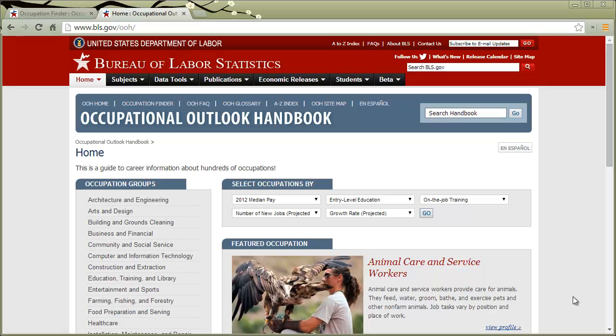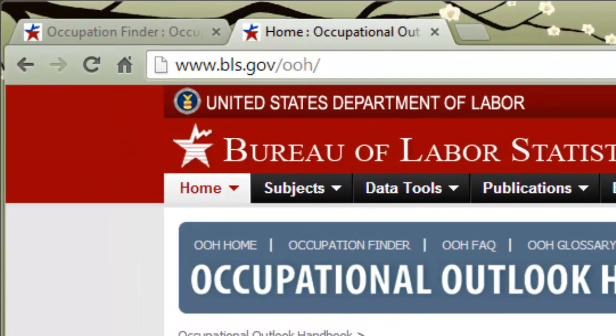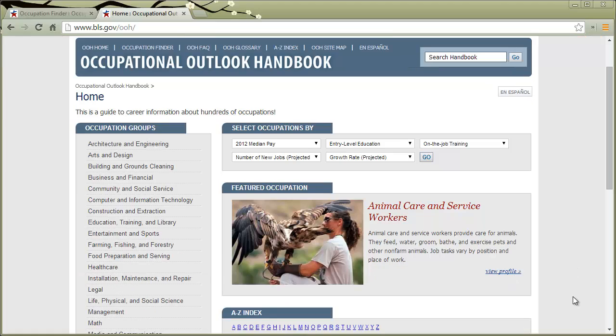This is a really robust tool for learning a lot more about different kinds of jobs — what is required to get those jobs in terms of education and training, salary, growth projection, and all kinds of stuff. If you go to www.bls.gov/OOH, that's for the Occupational Outlook Handbook, you will be taken to the main page.